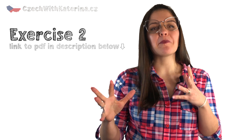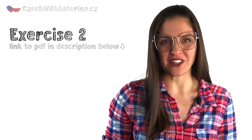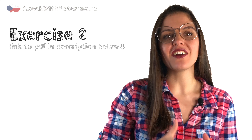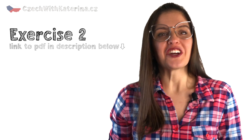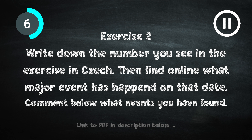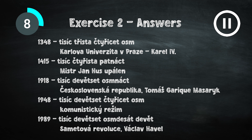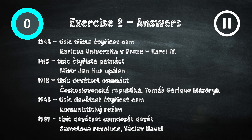And now something for those with a lot of thirst for knowledge — cvičení dva. It might be a bit challenging and you will probably need to use Google to help you. You will see several dates from Czech history and your task is to write down the year in text form and to find out what event happened in that year in the Czech Republic. Comment below under the video what events you found. Here are the answers. Did you find out anything interesting about Czech history? Let me know in the comments.